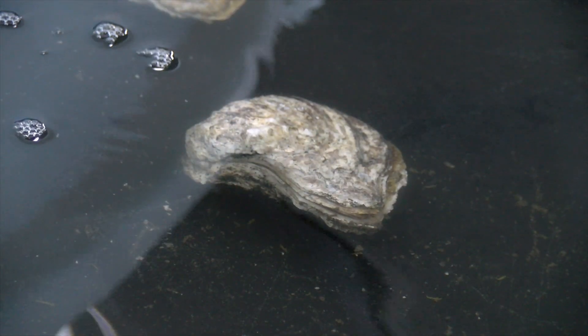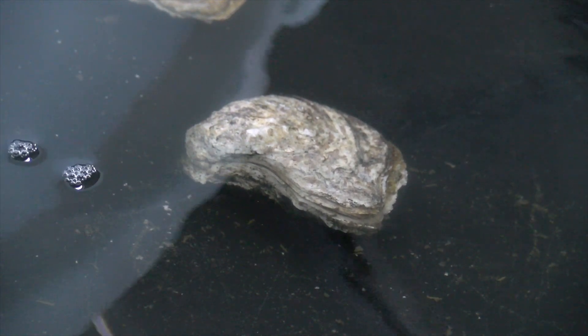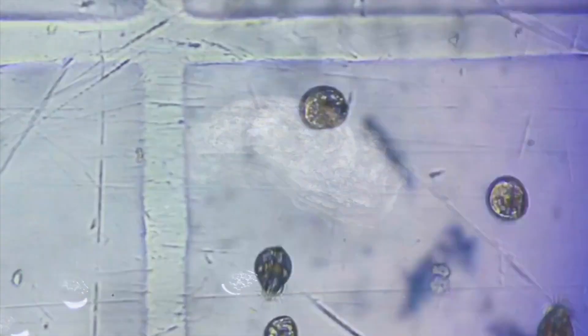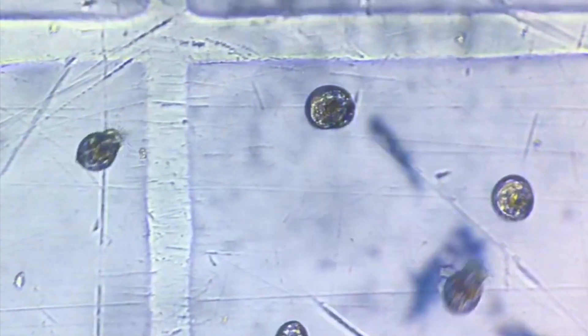Having ripe broodstock that are ready to spawn is important at any hatchery. Oysters spawn in water temperatures of 20 to 30 degrees centigrade. Housing the oysters in defined water temperatures controls their reproduction and allows spawning to occur when needed.